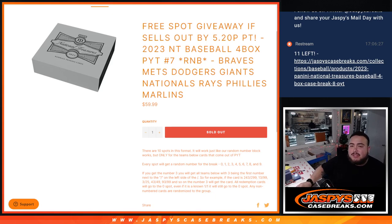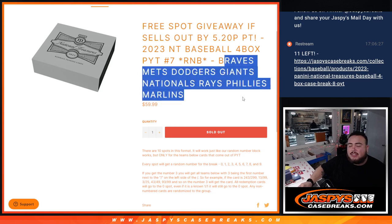That features the Braves, the Mets, the Dodgers, the Giants, the Nationals, the Rays, the Phillies, and the Marlins, guys.